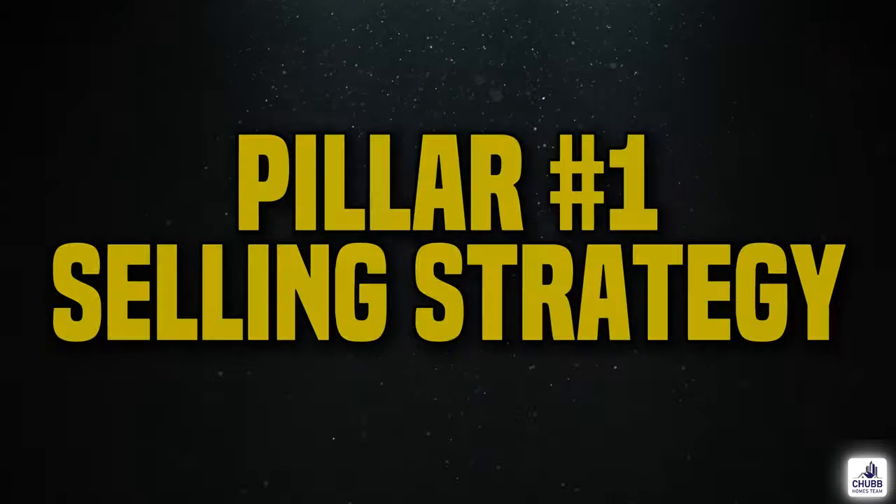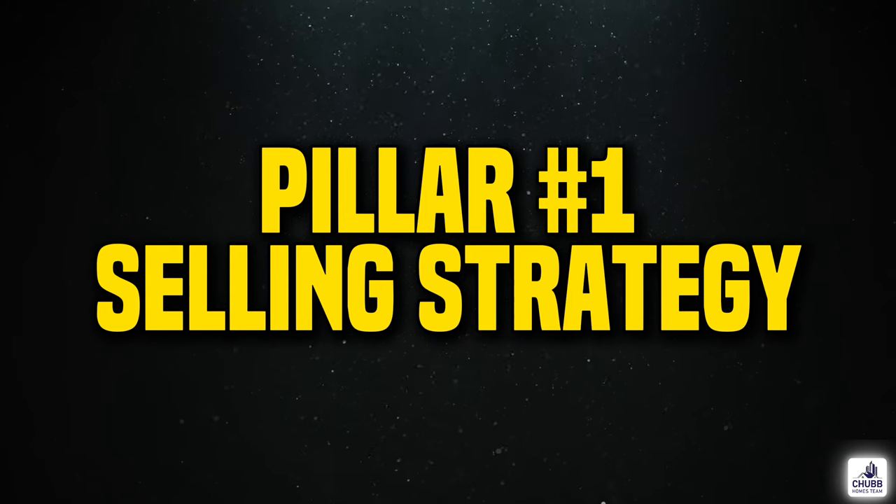It's Jeff Chubb. I'm a recovering investment banker turned real estate agent. I've sold more than a thousand houses. If you have any questions in regards to real estate, then know I'm here to help. The first pillar is selling strategy.